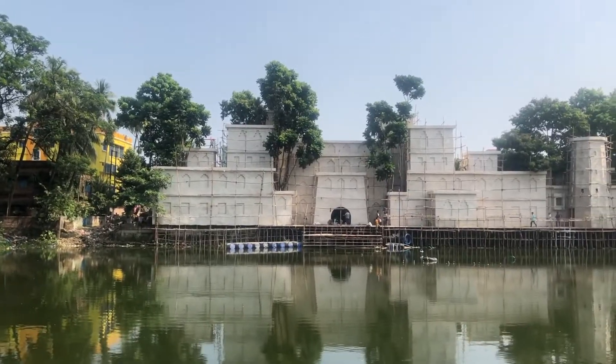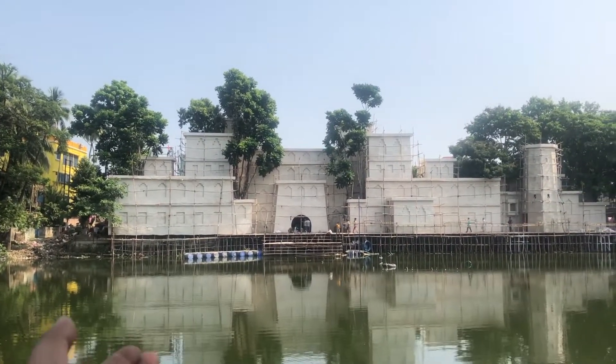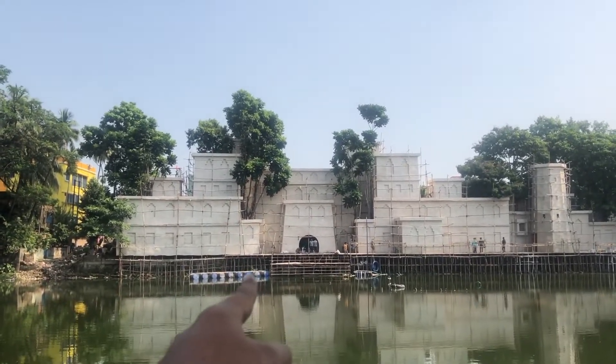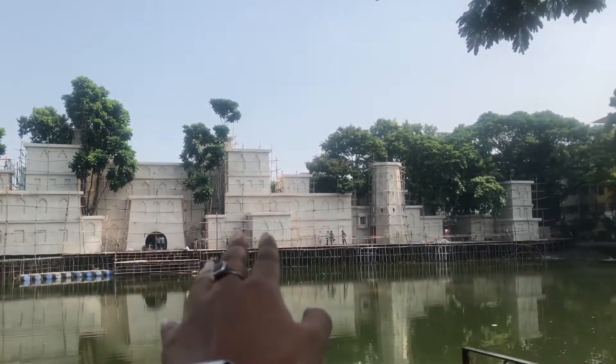So, we are going to go to the Kali Puja Pendle and look at the Pendle. We are going to go to the Pendle for a wide range.